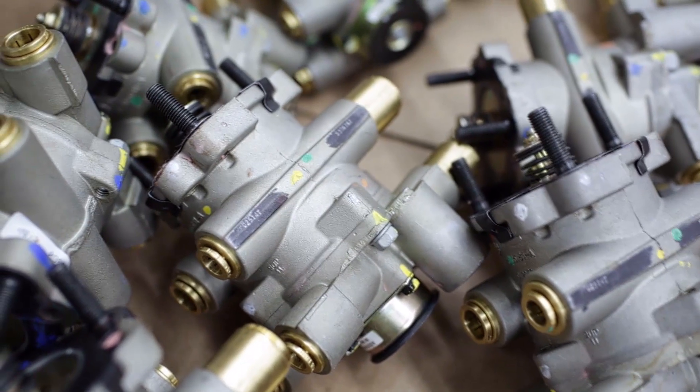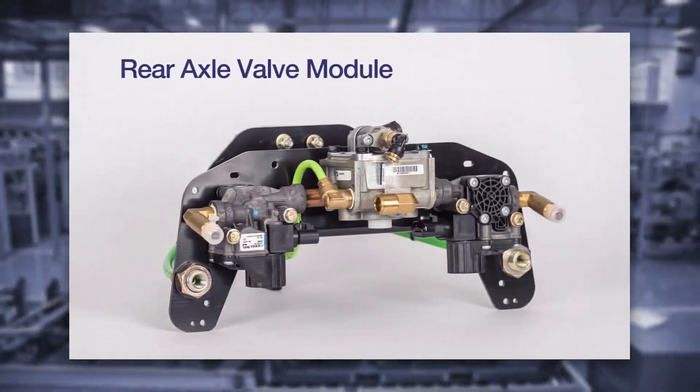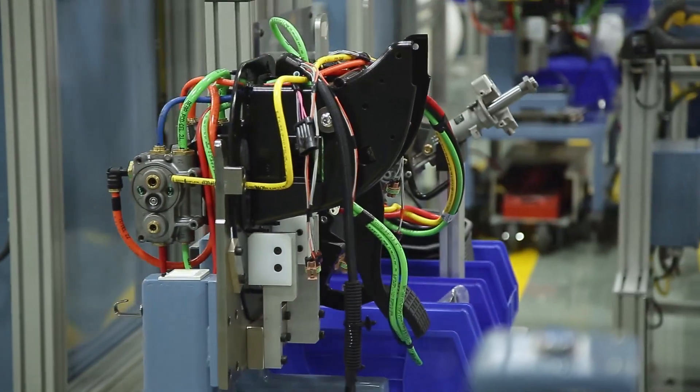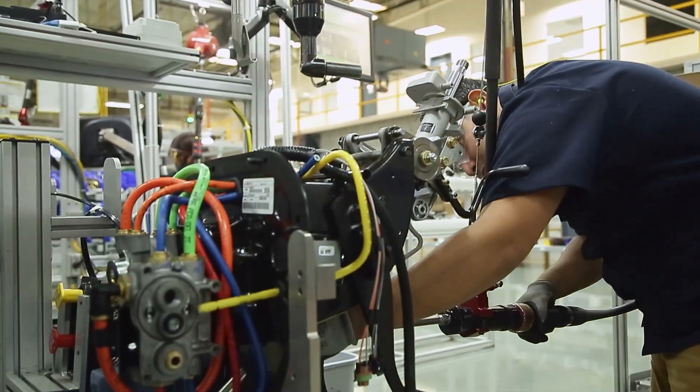Perhaps you already buy Bendix valves and assemble the fittings and components and now you're ready for a fully dressed and tested assembly. Or maybe you need a more complex integrated module like a driver control module specific to your application.